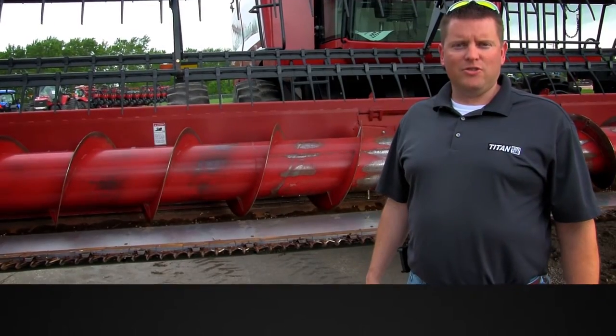Hey guys, it's Chad again from the Titan Outlet Store in Sioux City, Iowa. Today we've got a 2007 Case IH 2020 Flex Head. It's 35 foot with field tracker. If you need more information about this head or anything else, just give us a call at Titan Outlet Store.